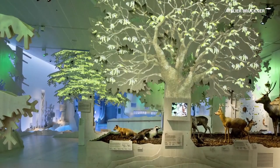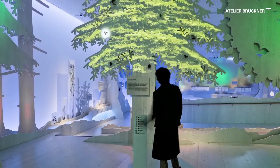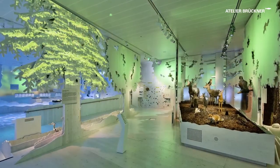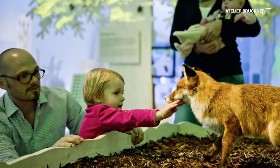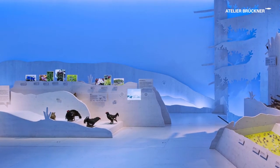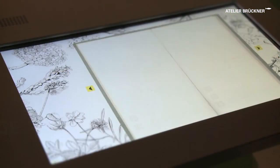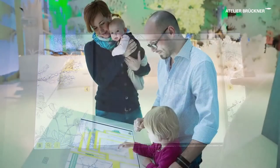Visitors explore flora and fauna visually and acoustically. More than 70 large exhibits are displayed without any showcase. Media stations offer deepening information and a playful approach to the National Park.